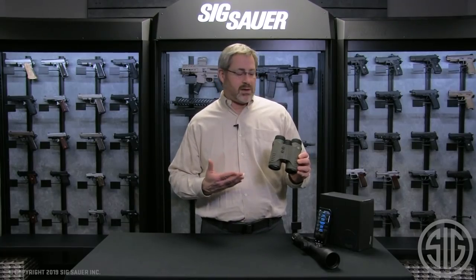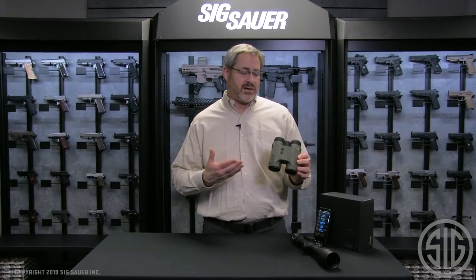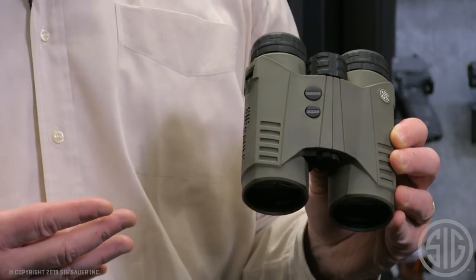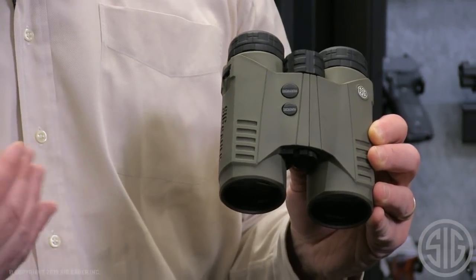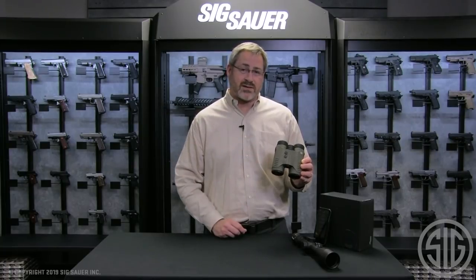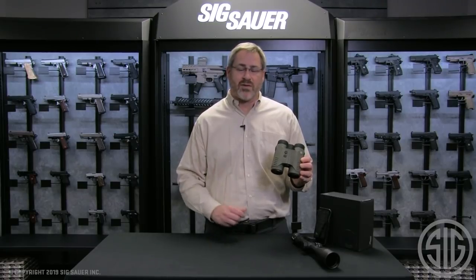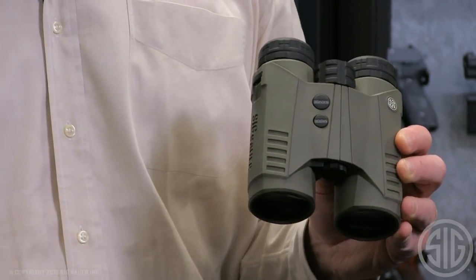It's a 10 by 42. It's called a 3000 because you're going to be able to effectively pick up hard targets like trees and rocks out to that 2,500 to 3,000 yard range. You can actually range reflective targets out to about 5,000 yards, and you're going to get deer and elk-sized targets at that 1,500 to 2,000 yard range. So it's a fantastic rangefinder.